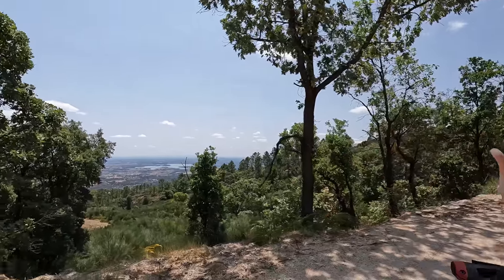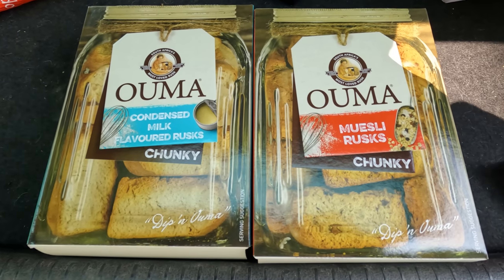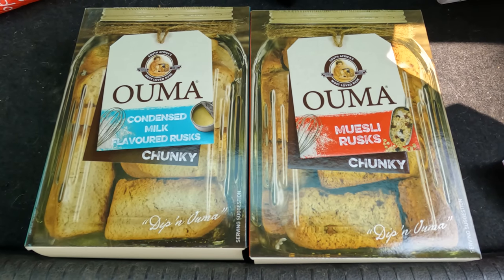Instead of that episode, my sister and I are going to go on a little bit of an adventure. Gina's going to go back to the farm to drink tea and eat rusks — I got her some rusks from South Africa.